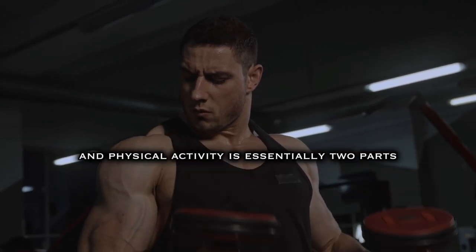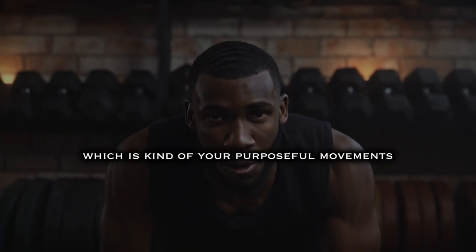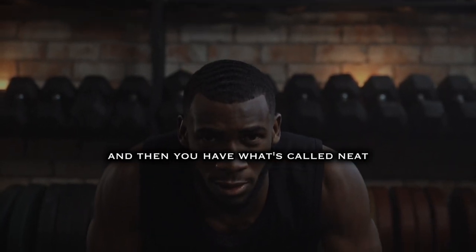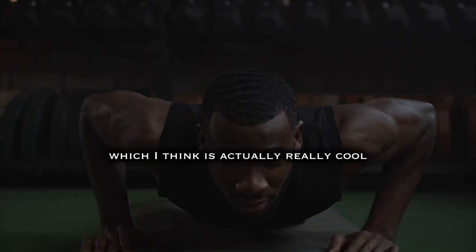Physical activity is essentially two parts. There's exercise — your purposeful movements, like going out for a walk, doing a training session, any purposeful activity. And then you have what's called NEAT: non-exercise activity thermogenesis, which is actually a really interesting concept.